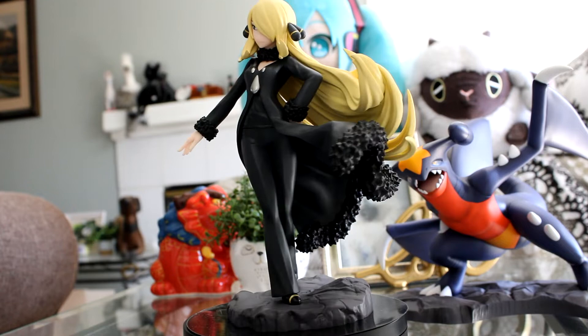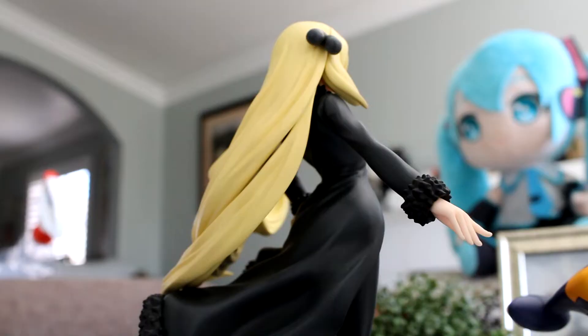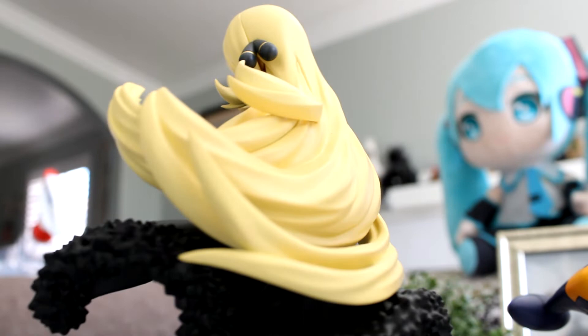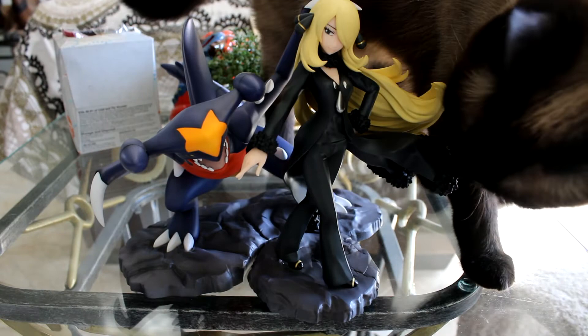I'm really happy with this purchase. She looks amazing. This is an awesome figure — I mean, it's perfect. She will crush you. Why do amazing figures keep coming out? It really does hurt the wallet. And when you put them side by side like this they really stand out.